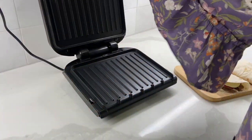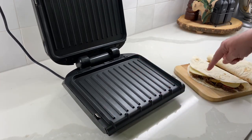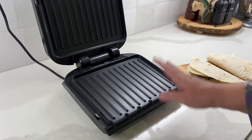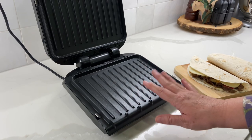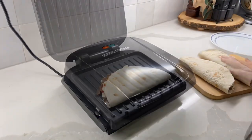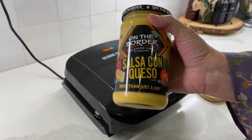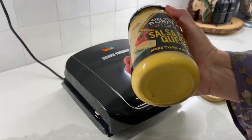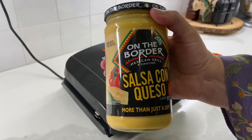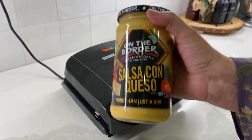I have my George Foreman plugged in, and once it heats up I'm just going to add one of these quesadillas, let the cheese melt, and then it'll be done. I'm going to serve a salad with it. I've read that in Philadelphia they use Cheez Whiz, and I do have some queso-style cheese sauce that I'll put in a bowl for dipping if we want.